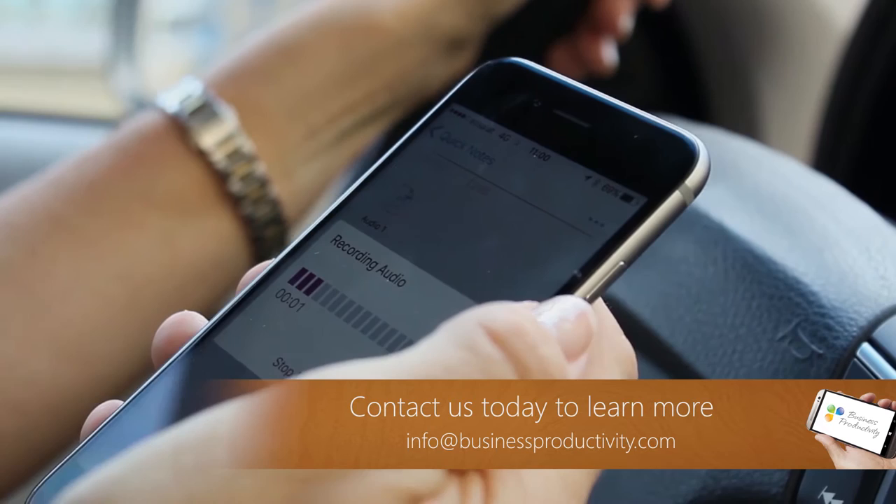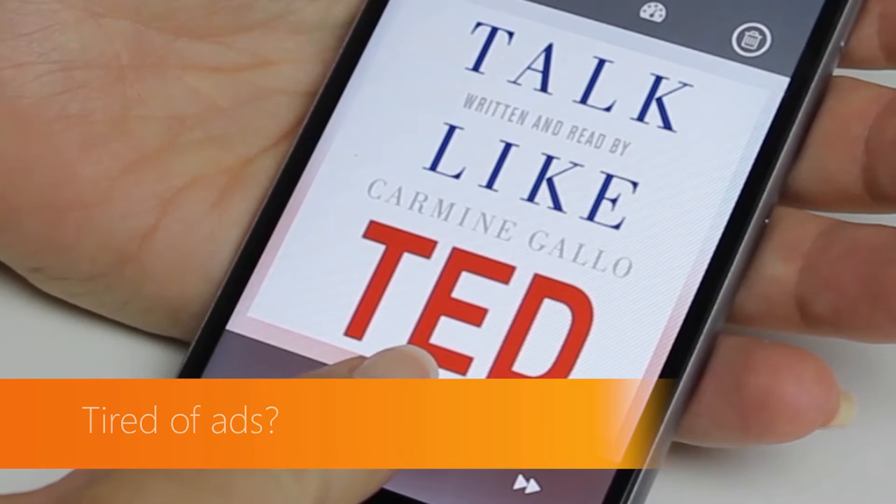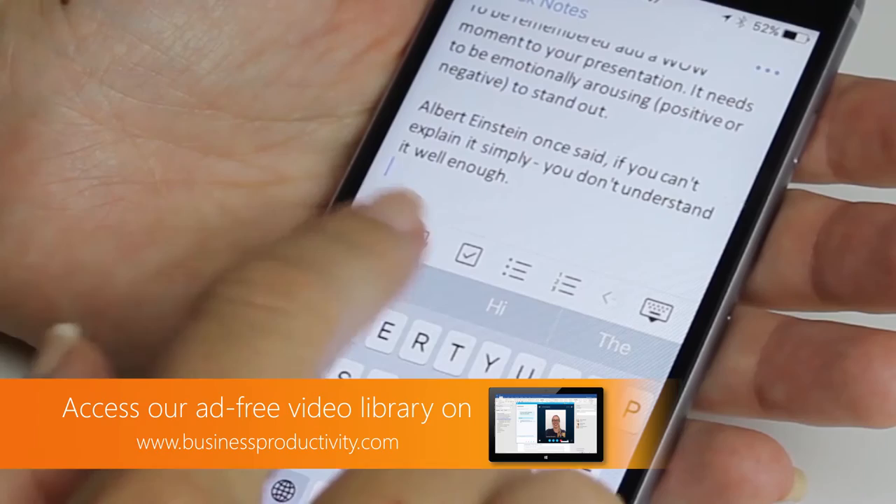I always create a page in OneNote for the book I'm currently listening to or reading. To take an audio note in OneNote, just open up the page and then insert an audio note.